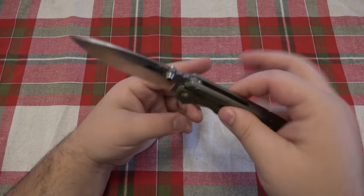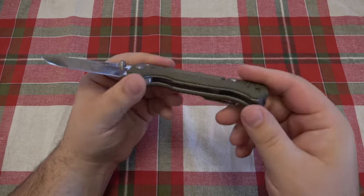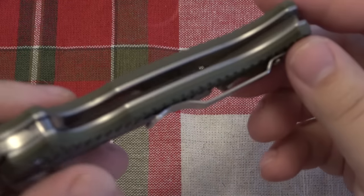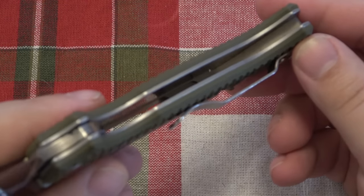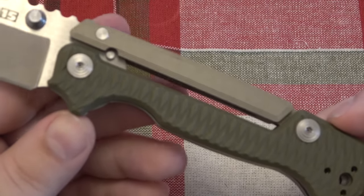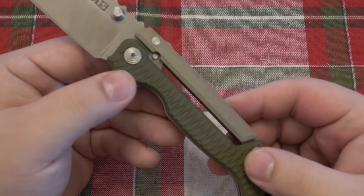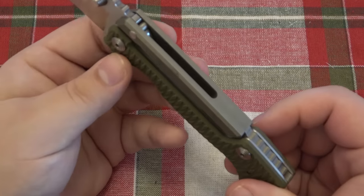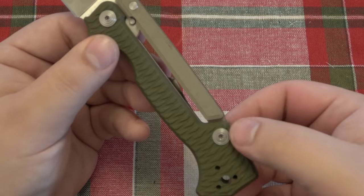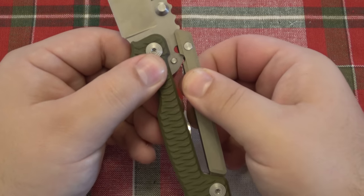The weight is 6.5 ounces — it is pretty robust. We have full stainless steel liners. This one is sporting the Andrew Demko Scorpion Lock. This is a really interesting lock. It is extremely, extremely strong. You can see we have a very thick bar towards the back here — it pivots off of this point and lifts up.